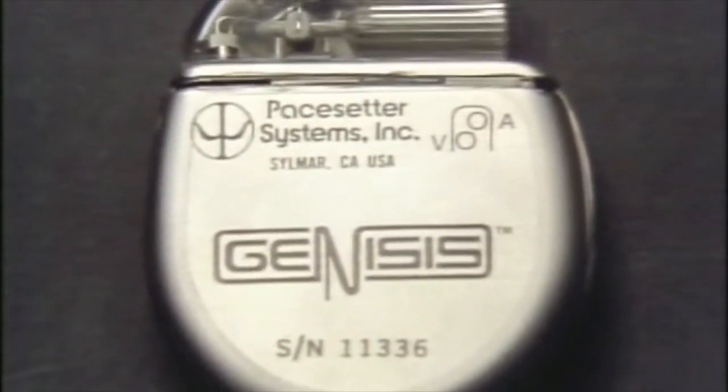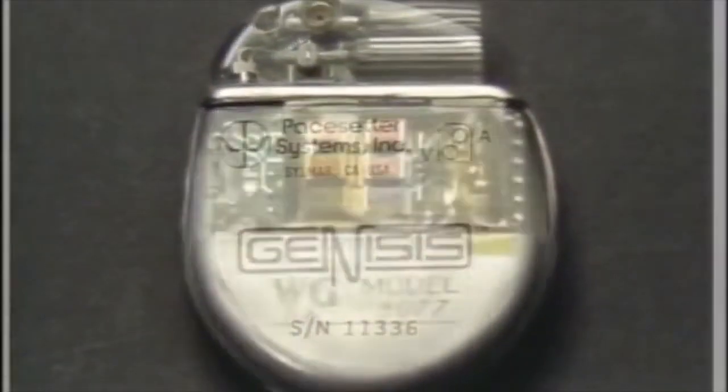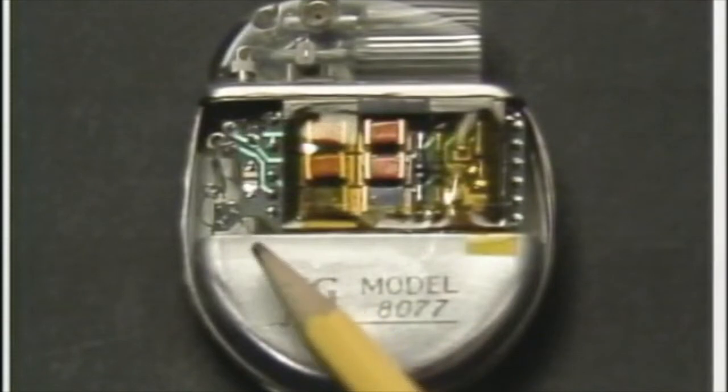This is a pacemaker. The beating of the heart is controlled by its electronics, which are powered by a battery. How long will it last? To find out, batteries for pacemakers and other special types are put through a series of tests by Dr. Lee Hansen and his colleagues at Brigham Young University.